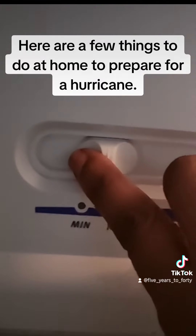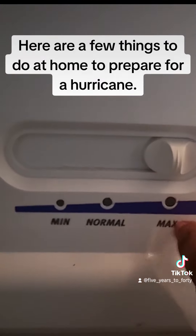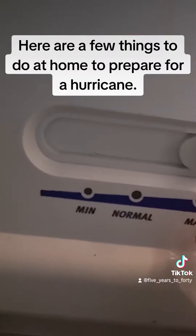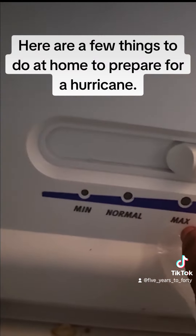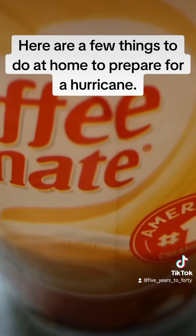Right before the winds turn up, you want to make sure that you turn your freezer and fridge up to the max. That way, in case the electricity goes off, your stuff stays frozen as long as possible.